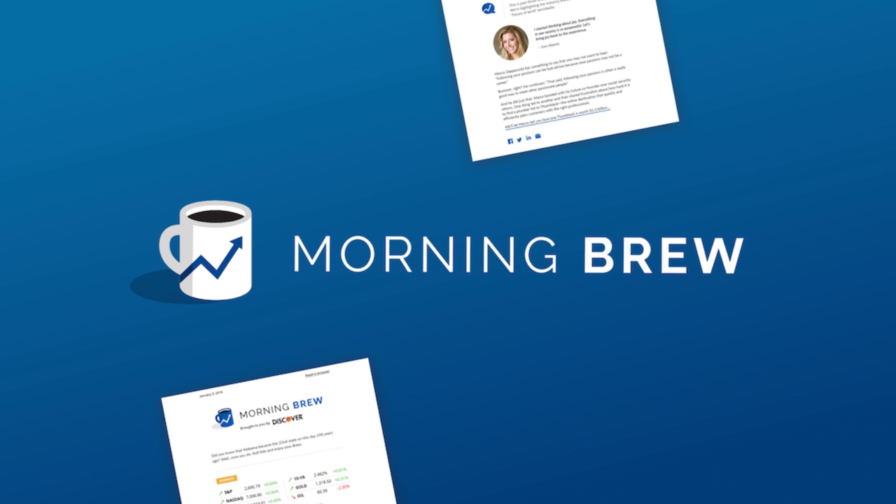This video is brought to you by Morning Brew, a free daily newsletter that delivers the latest business news from Wall Street to Silicon Valley directly to your inbox. Succinct and witty, it makes reading the news a fun way to start the day. Use the link in the description below and sign up for free now.